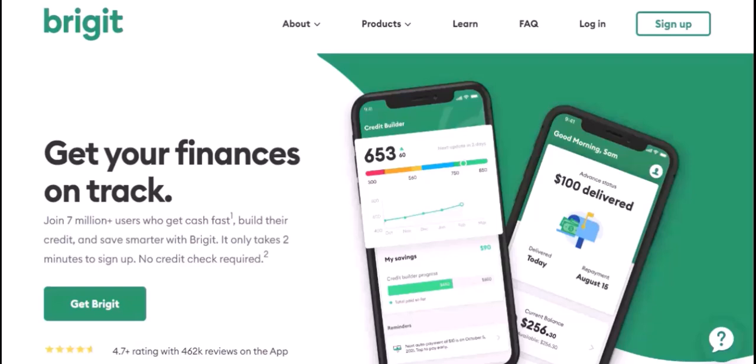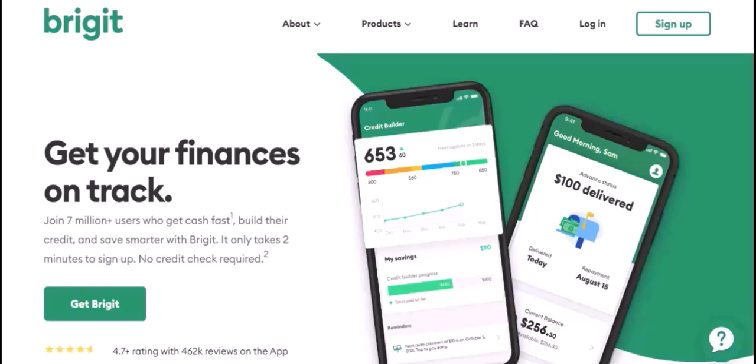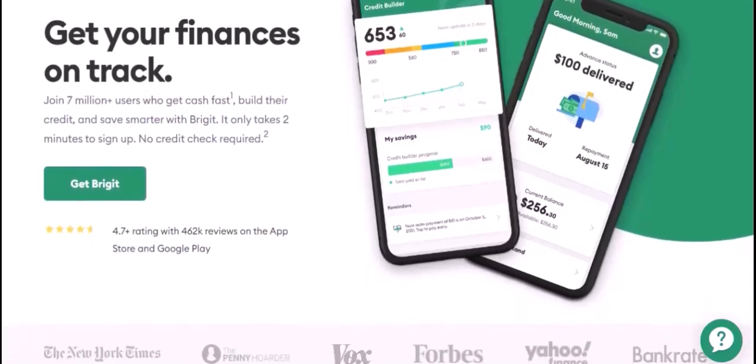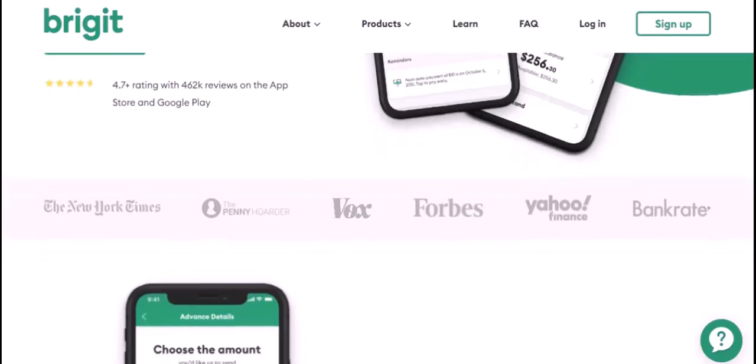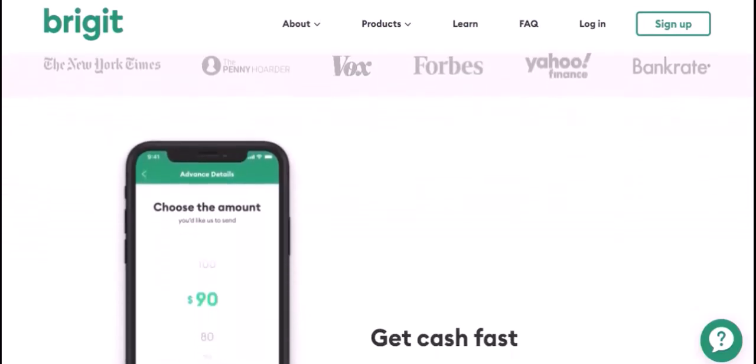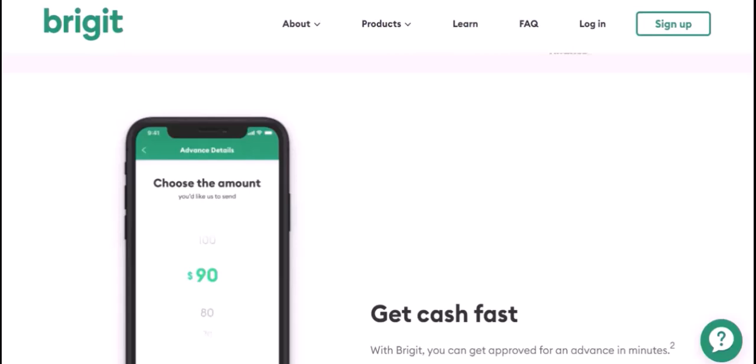Several factors influence the maximum cash advance amount you can receive from Bridget. Your income level is a significant factor in determining your borrowing limit — higher income generally translates to a higher maximum cash advance. Bridget also considers your financial history, including your credit score and payment history, and a good financial history can increase your chances of receiving a higher cash advance.